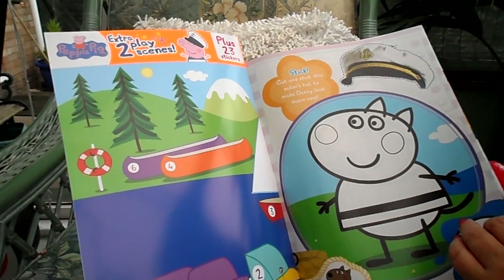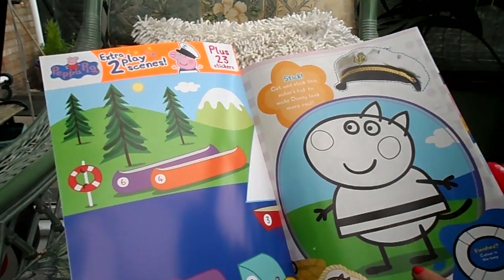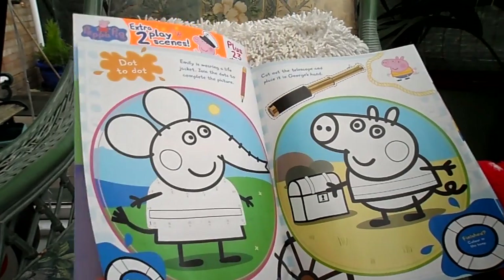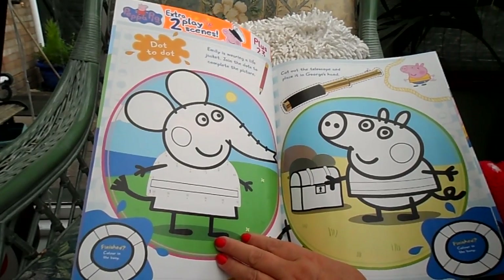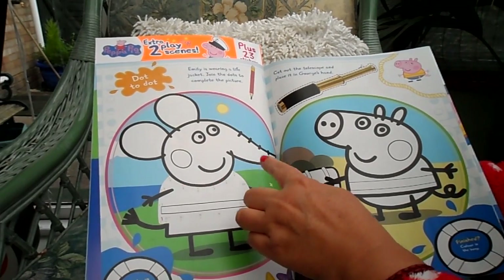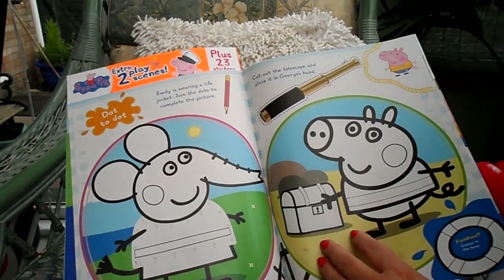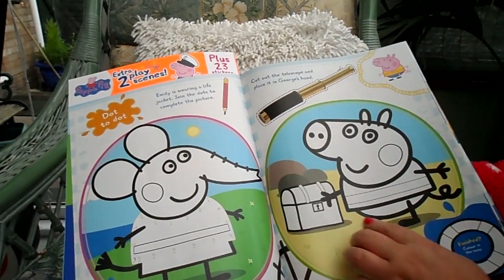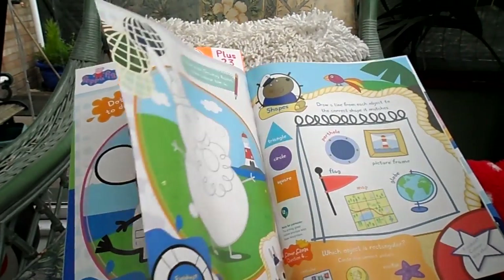Cut and stick the sailor's hat to make Danny look more real — cut it out, colour in Danny, and pop the sailor's hat on. For Emily, you can do the dot-to-dot: this particular dot-to-dot goes from numbers 1 to 17, so be very careful going all the way around her outfit. And you can cut out George's telescope, pop it in his hand to make it more realistic, then colour in the characters.